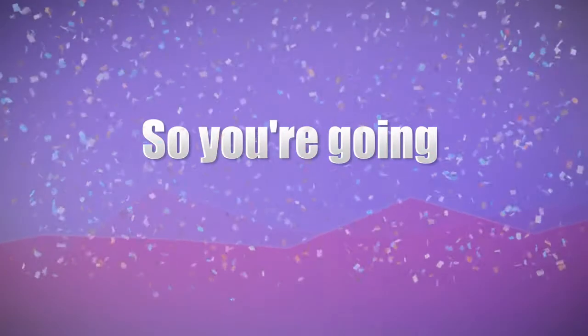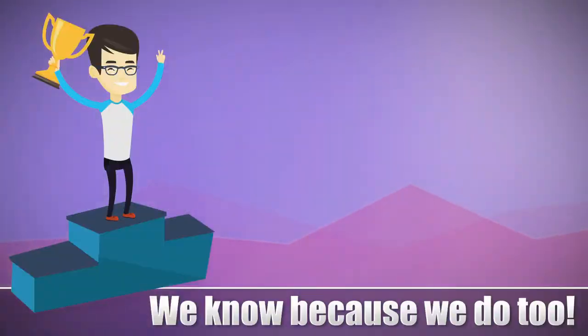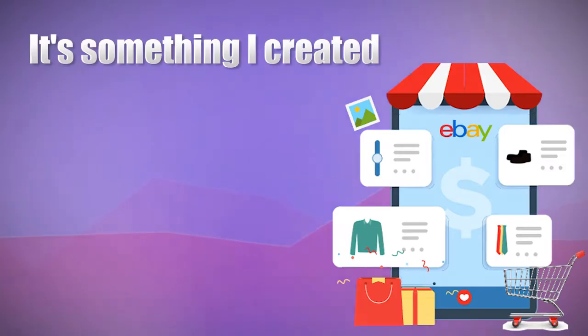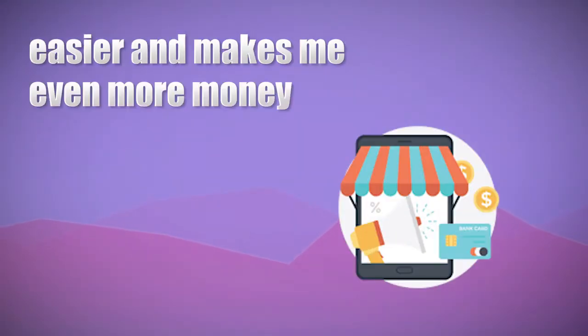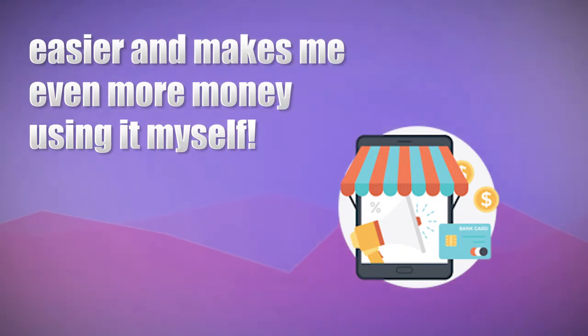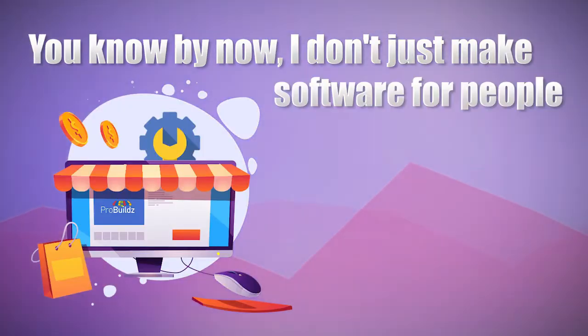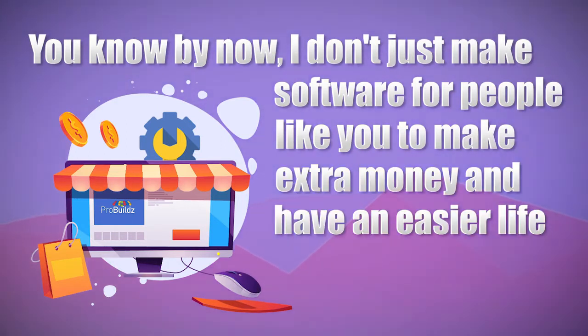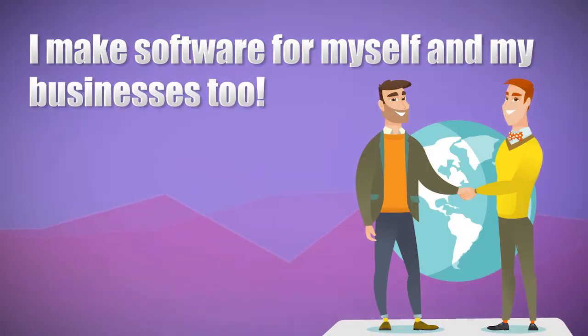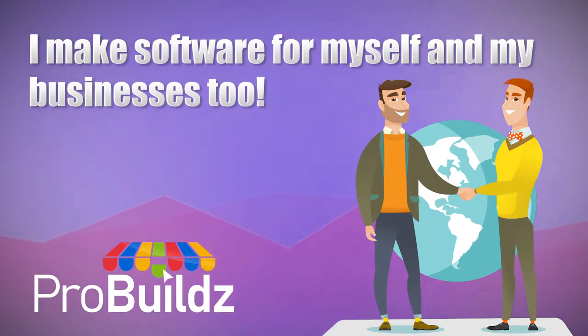Great, so you're going to just love ProBuilds. We know because we do too. It's something I created to ensure that my business runs better, easier and makes even more money using it myself. Now you know by now, I don't just make software for people like you to make extra money and have an easier life. I make software for myself and my businesses too, just like ProBuilds.